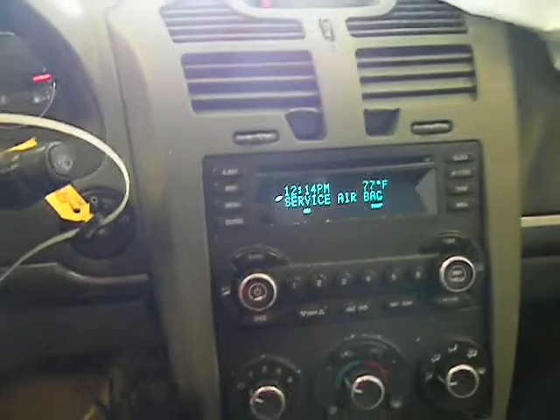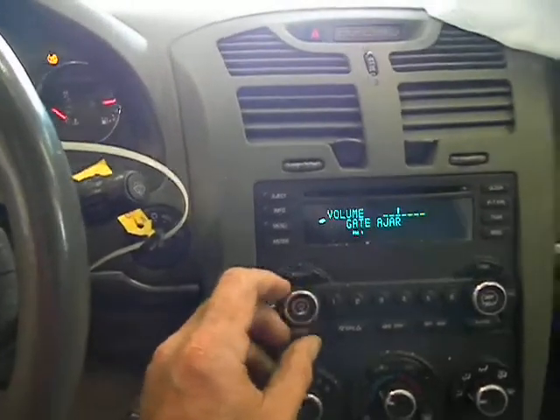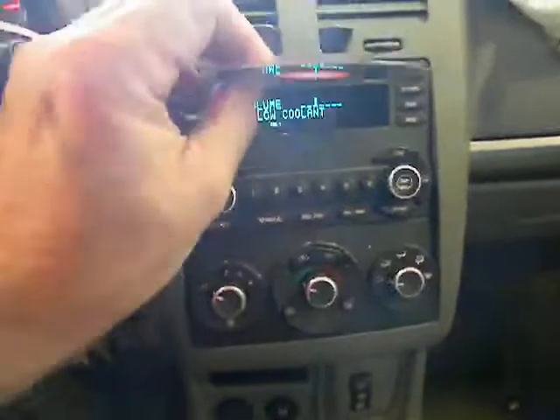AM FM CD. We're on AM — that's not working. That works. No CD in there. Oh, there is a CD in there.